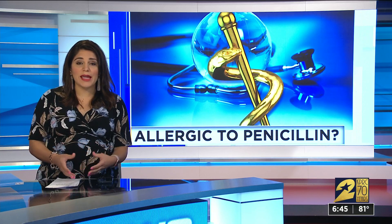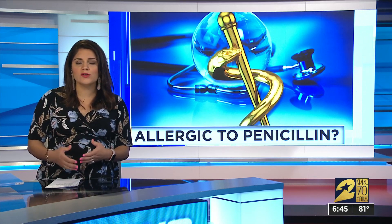Dr. Cohen says the skin test is safe and cost-effective as it reduces the risk of complications in the hospital. A lot of people also lose penicillin allergies in about 10 years, so he and the CDC suggest being re-evaluated. If you thought you were allergic as a younger person, you might want to get retested now.